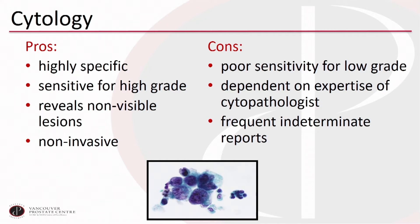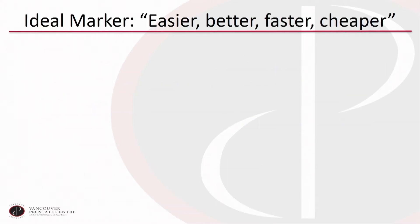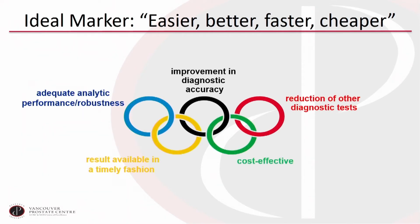Cytology remains the one workhorse that most of us still use. We like it because it can potentially pick up tumors missed with cystoscopy — especially carcinoma in situ — and we appreciate the very high specificity. But we lament the poor sensitivity and we're always dealing with indeterminate cytology reports, which can be quite challenging to manage clinically. What we really need is something easier, better, faster, and cheaper.